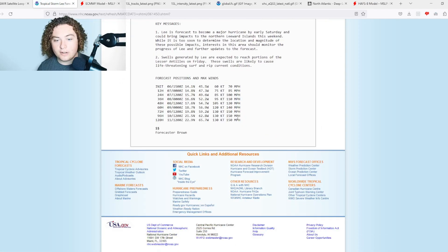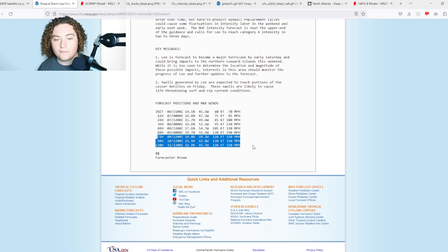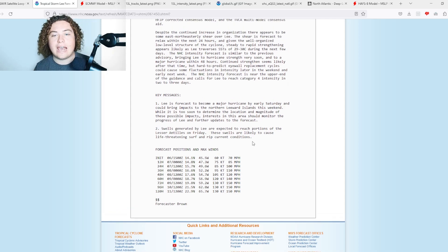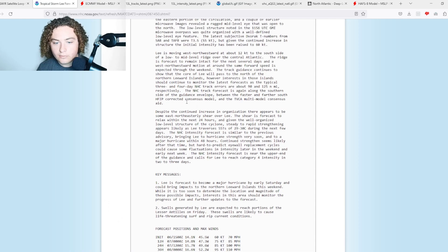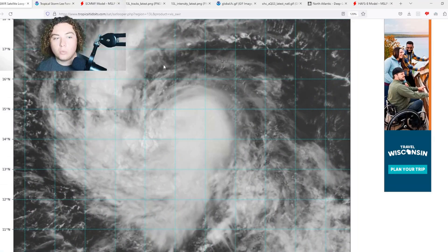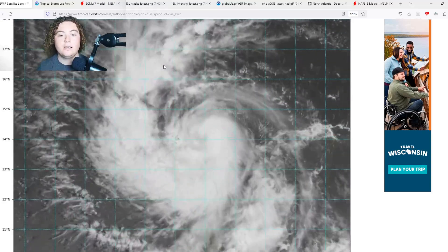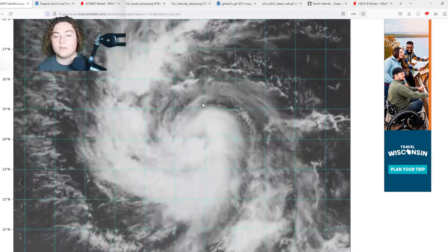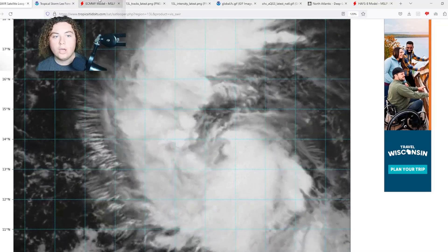The NHC is now forecasting this to strengthen up to a 150 mile per hour hurricane. This is the first advisory I've seen where they issued a Category 4 intensity forecast for such a weak storm. Based on what we're about to see, this thing is about to explosively intensify — already rapidly intensifying — with warm water, weak wind shear, and insane ocean heat content.